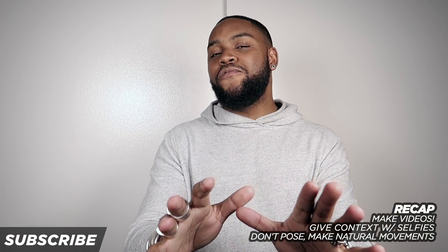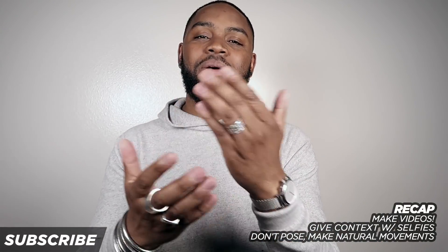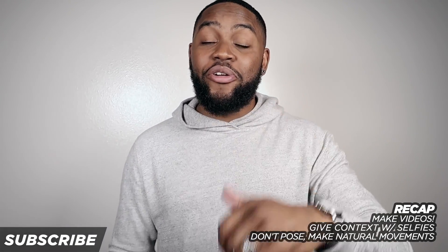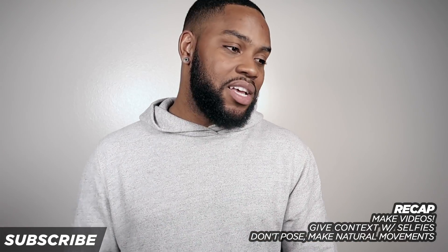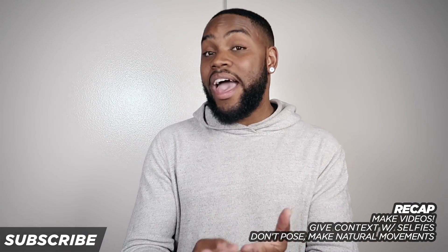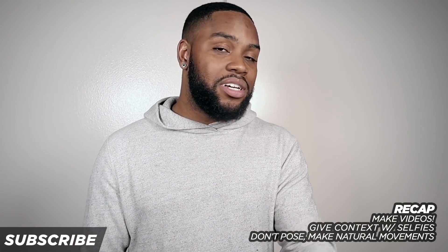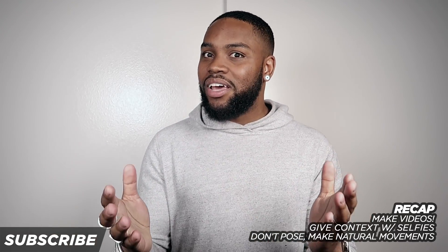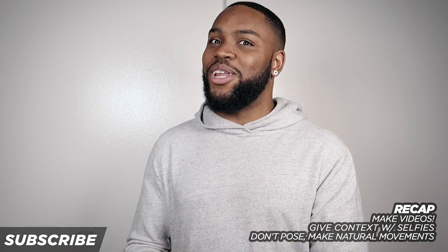If these tips were at all helpful, go ahead and give your guy a thumbs up — I'd greatly appreciate it. I would love to see you guys apply these, so comment with your Instagram below so I can check out your profiles and see what interesting content you're making. If you haven't subscribed to this channel yet, make that happen. Thank you for your time as always, and I will see you on the next one. Peace.